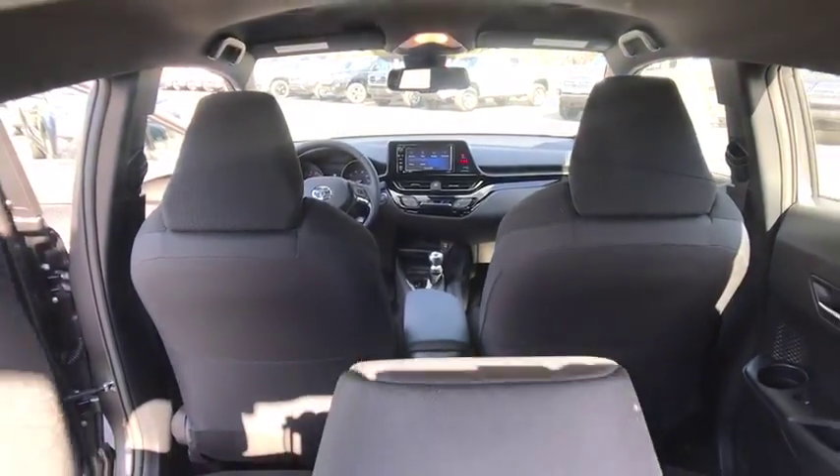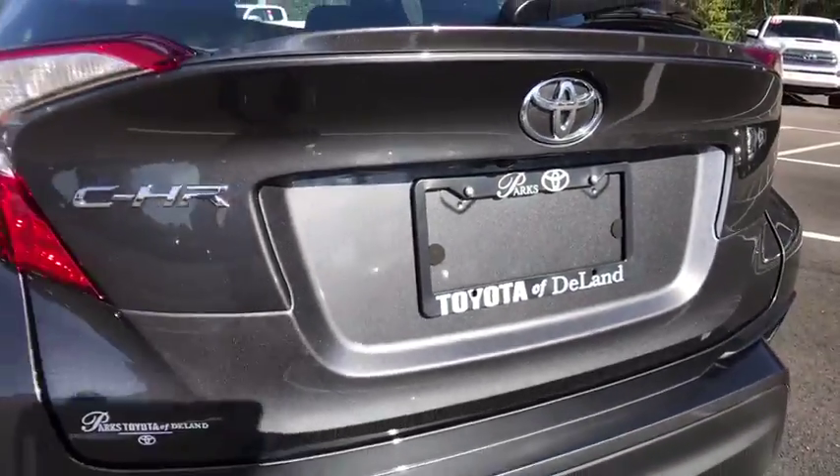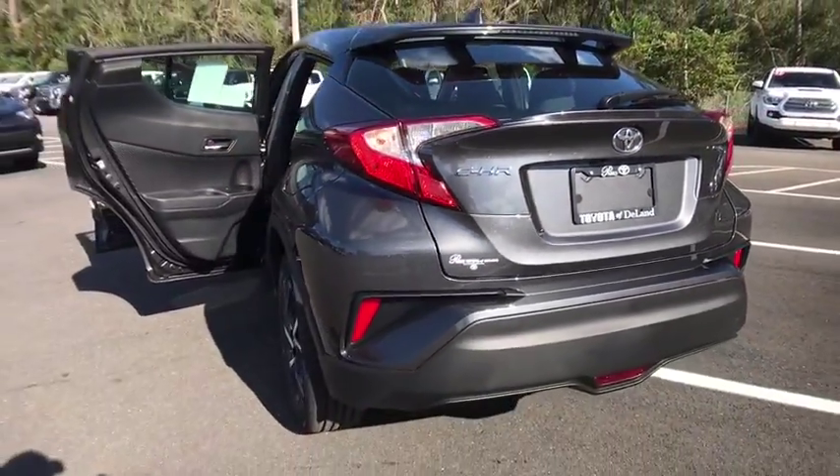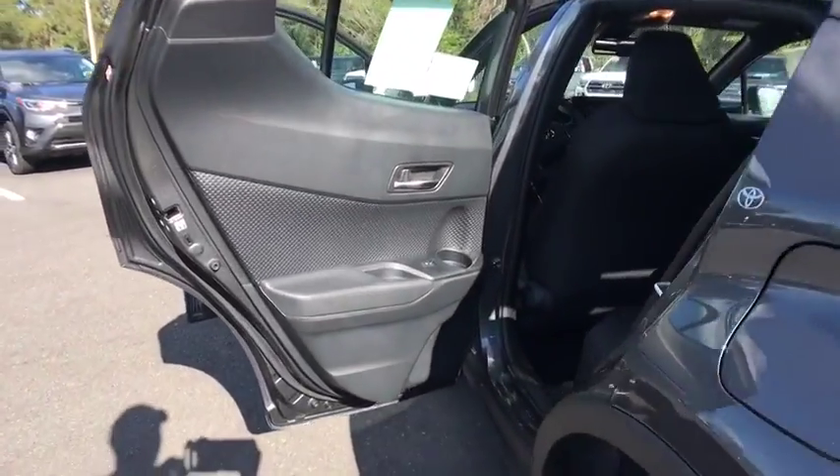Power steering, adjustable steering wheel, cruise control, four-wheel disc brakes, keyless start, aluminum wheels, auto dimming rear view mirror, front wheel drive, AM FM stereo radio, rear defrost.